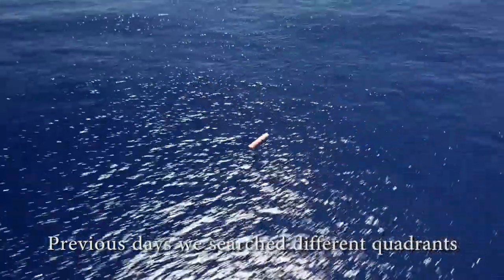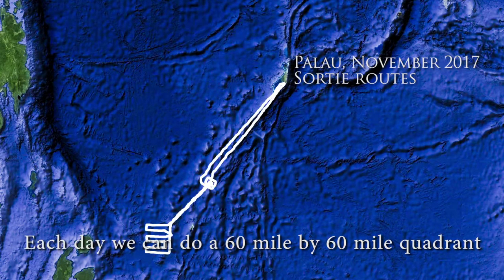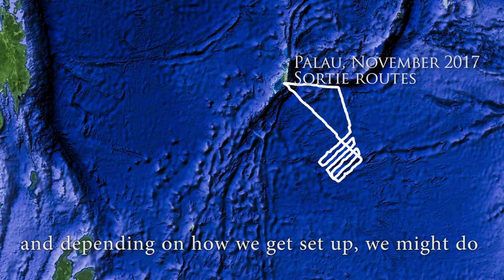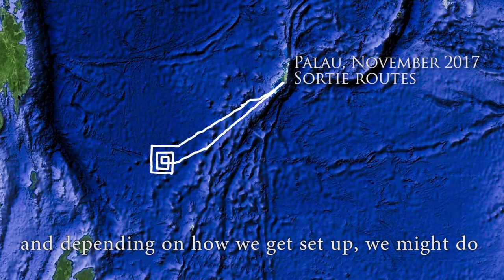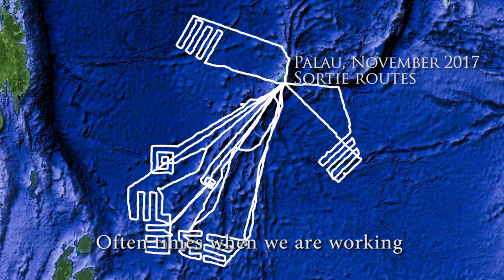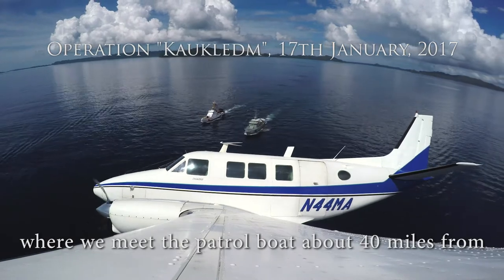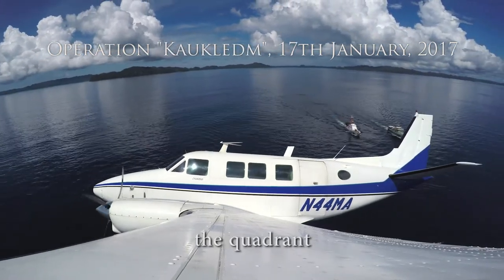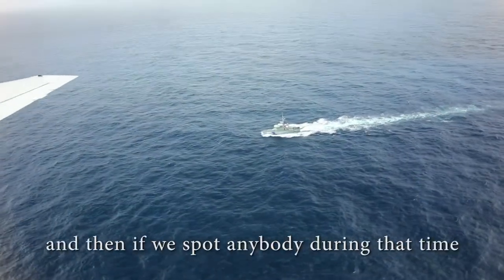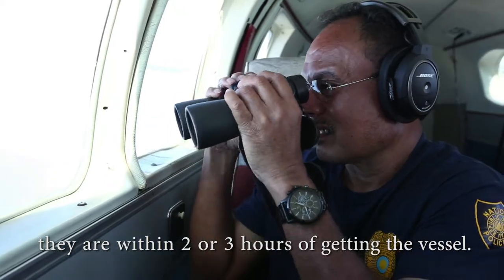The previous days we searched different quadrants around the boundary of the EEZ. Each day we can cover about a 60-mile by 60-mile quadrant, and depending on how we get set up we might do an expanding square type search. Often when we're working with the patrol boat, we have a rendezvous point where we meet the patrol boat about 40 miles from the quadrant. We fly to the patrol boat and then go ahead of them by 40 miles. We do our search, and if we spot anybody during that time they are within two or three hours of getting the vessel.